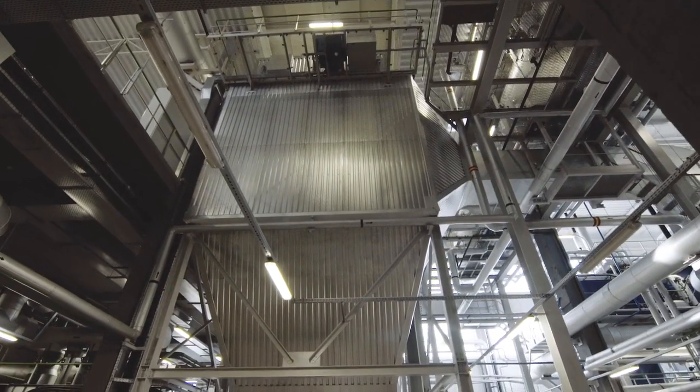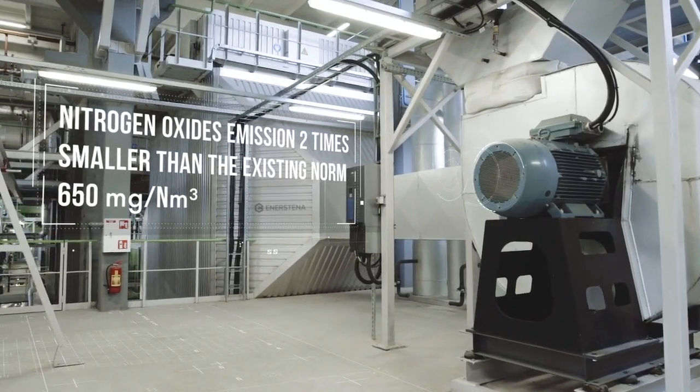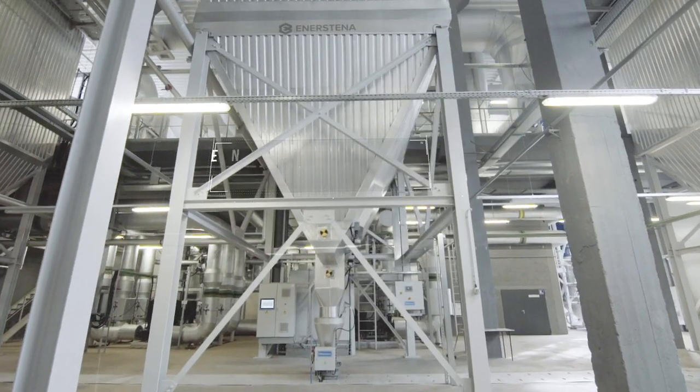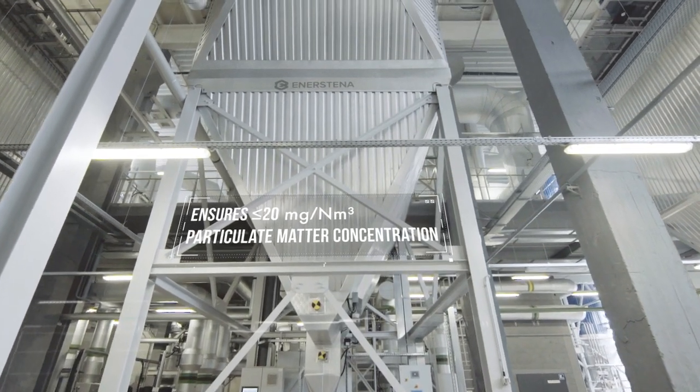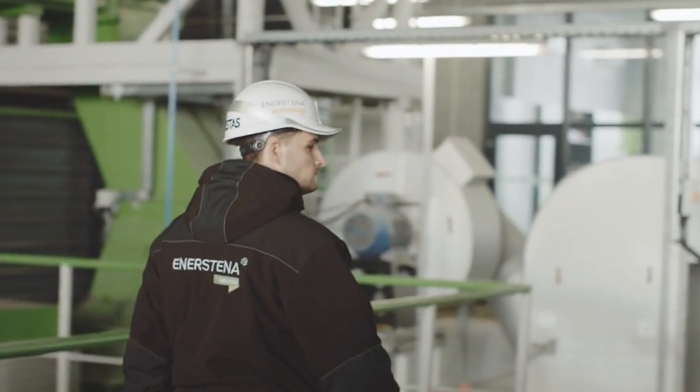The power plant has an efficient cleaning system for removing particulate matters from the flue gas. We are contributing to the implementation of the 2015 International Paris Agreement on climate change. The equipment we produce ensures the most efficient production of green energy.